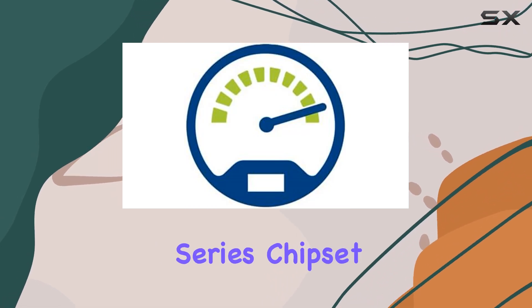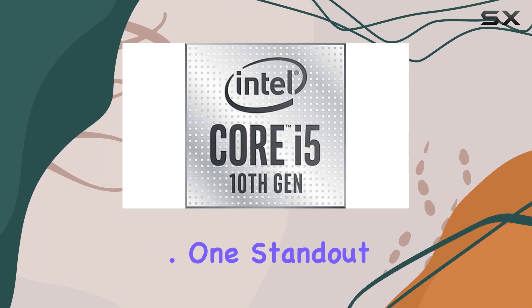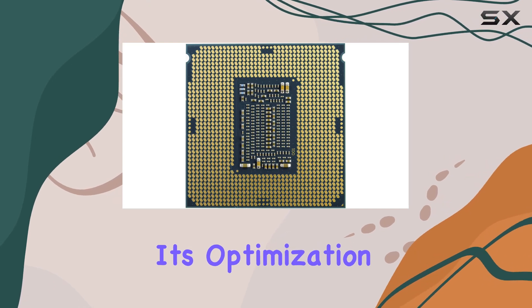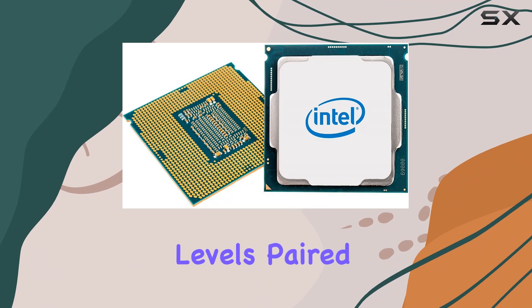With its compatibility with Intel 400 series chipset-based motherboards, integrating this processor into your system is a breeze. One standout feature of the i5-10400F is its optimization for gaming, creating an immersive experience for gamers of all levels.